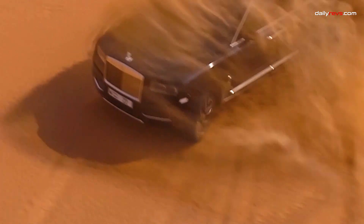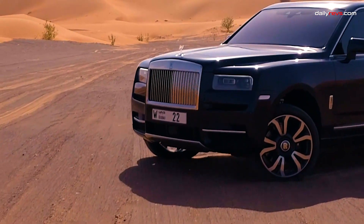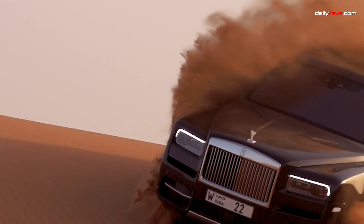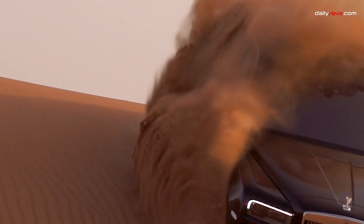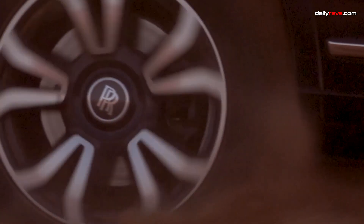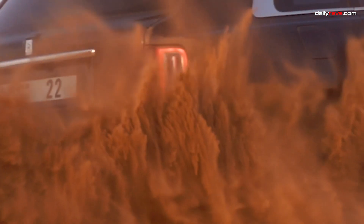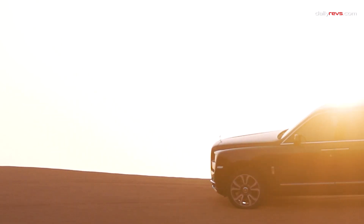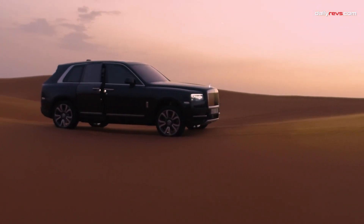The Cullinan's twin-turbo 6.7-liter V12 delivers 563 horsepower, or 592 in the Black Badge model, and operates in near silence to preserve the tranquility of the cabin's occupants. Despite its substantial weight of about 3 tonnes, it dashes from 0 to 60 miles per hour in just 4.5 seconds, a remarkable feat. While standard all-wheel drive is at your disposal, it's unlikely you'll take this beauty off the tarmac, considering the risk to the pristine paint job.